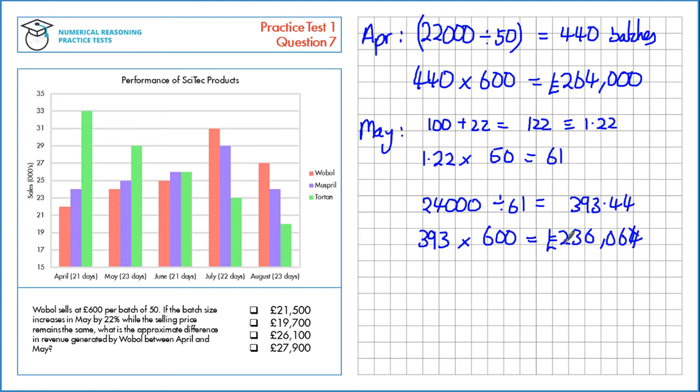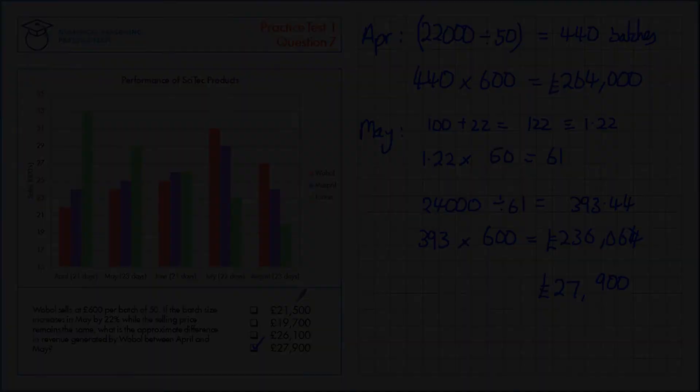So now let's find the difference in revenue between April and May. We've just got to take one away from the other, and that should give us approximately £27,900. Thank you.